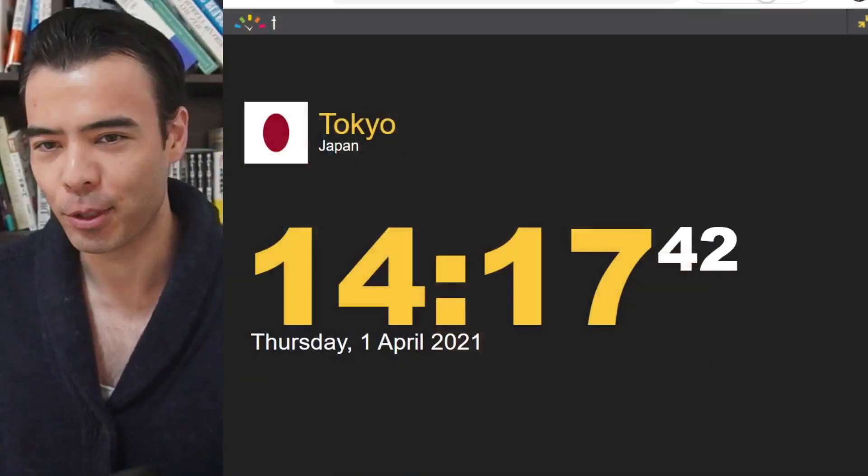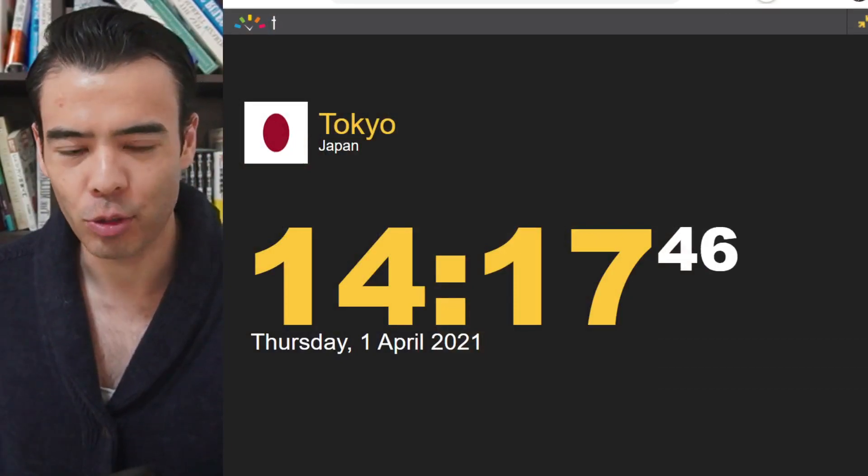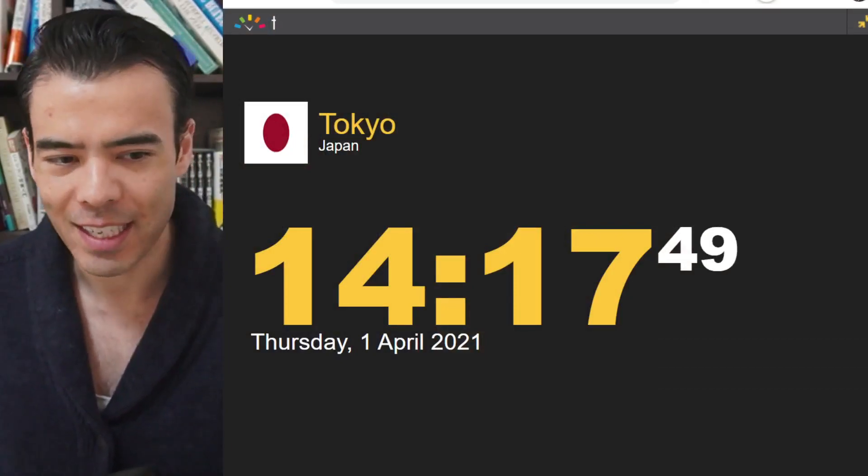Today is April the first — yes, April Fools — but I'm not kidding with today's ideas. Today in Tokyo, Japan time it is 2:17 PM, meaning it is 12:17 AM at New York Eastern time. So let's get started. First and foremost, what happened today with the markets?